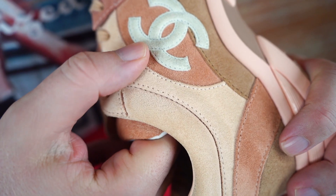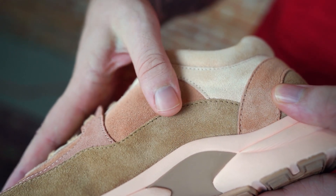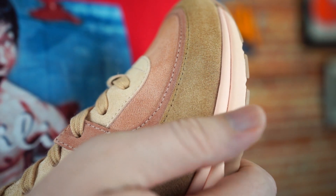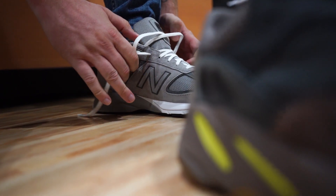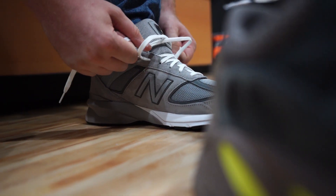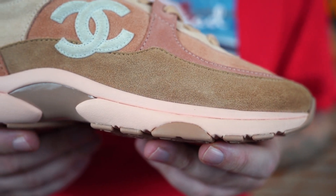They do feel kind of premium, but I'm not blown away by the quality at all. It isn't like 'yo, this is the nicest sneaker ever created and the craftsmanship is just insane.' It's a nice suede, but New Balance, for example, makes sneakers that have way better quality and craftsmanship and they sell them for like 150 bucks. So it's not the quality that justifies the price tag.